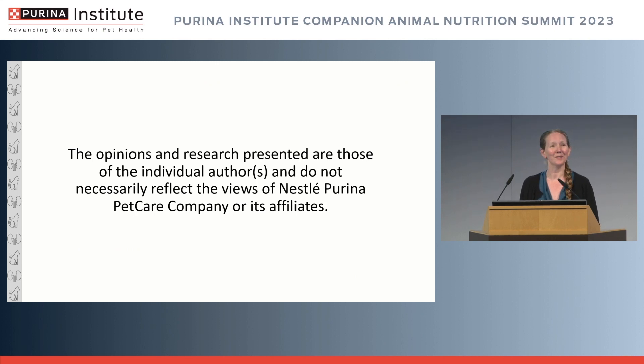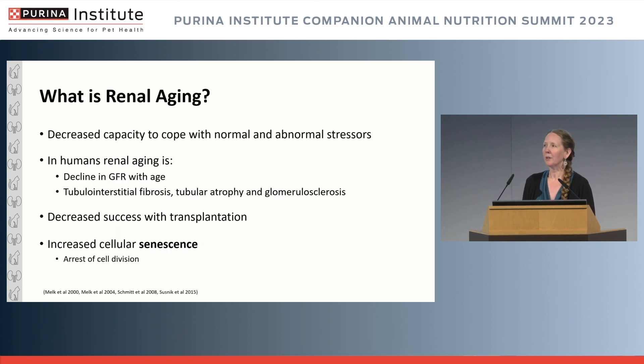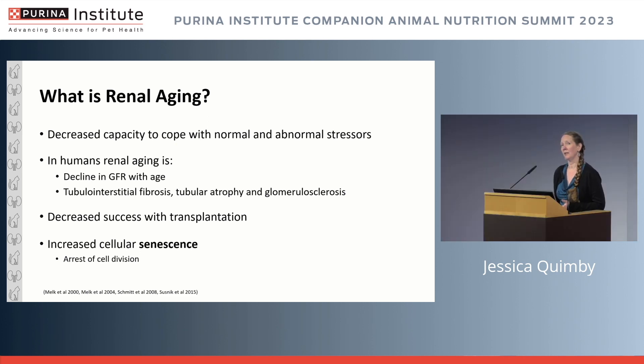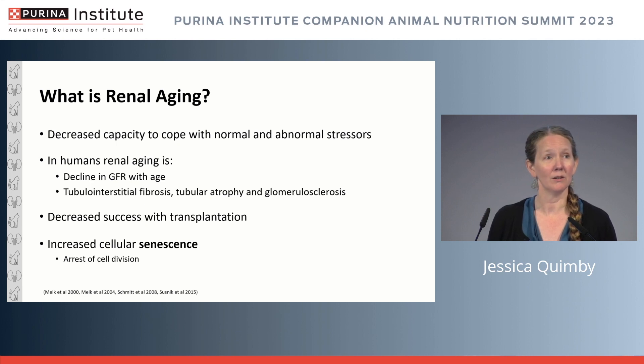These are the results of my research and opinions, and I have some speaker disclosures, none of which are particularly pertinent to this presentation. What I really want to start talking about is the concept of renal aging — probably not something we think of enough clinically in the veterinary setting. We've discussed changes with age in many systems: this concept of decreased capacity to cope with both normal and abnormal stressors.